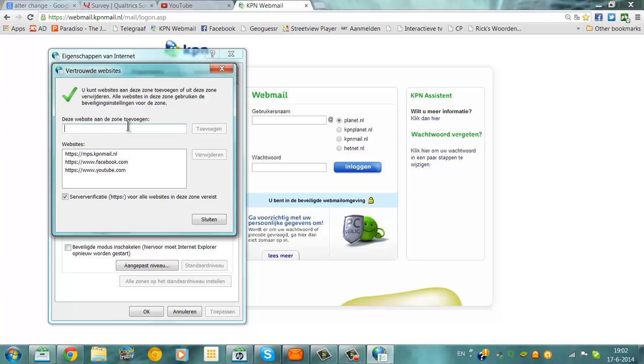From now on, this website will not load with security messages or errors anymore, because it has been added as a trusted website.